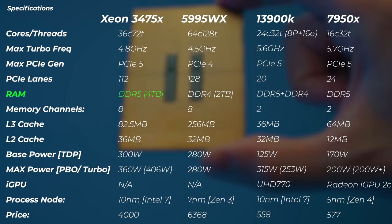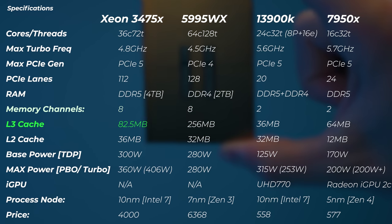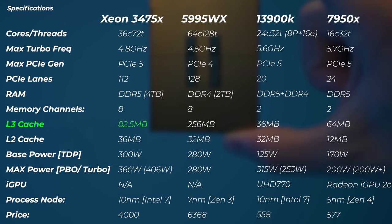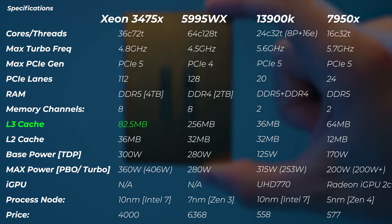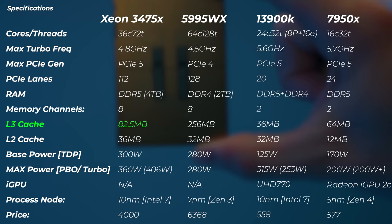For RAM compatibility, just pause for effect — this CPU supports 4 terabytes of DDR5 memory. Four terabytes. That's so much that if you filled it up, you could probably run your OS, programs, and projects straight from RAM. It's got an eight-channel memory IMC. The L3 cache is 82.5 MB using Intel's Smart Cache technology, which is quite a bit lower than the 5995WX — AMD has always had a lot more cache than Intel.